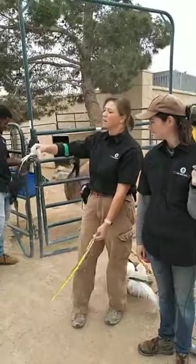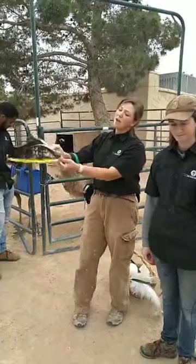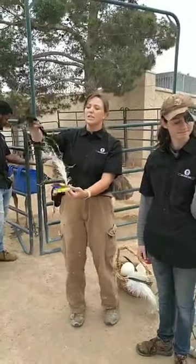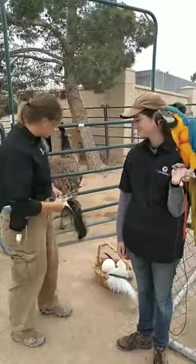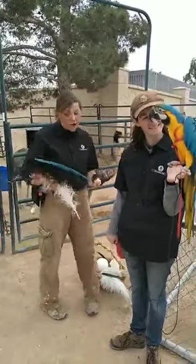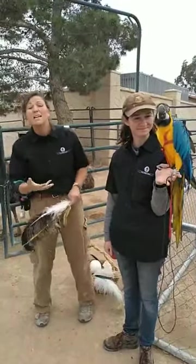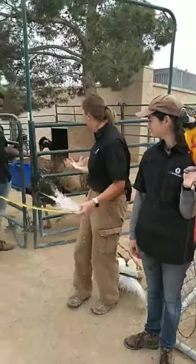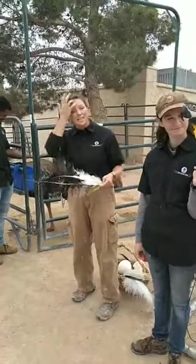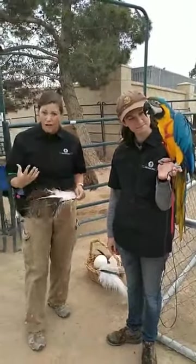For ostriches and emus, where it's really hot, they don't get to fly but they need to stay cool, so having those nice loose downy feathers helps with that. Now let's talk about color — Ringo here is pretty easy to spot in the desert, but where he comes from in South America, in the jungles with lots of plants and trees, his colors help him camouflage.